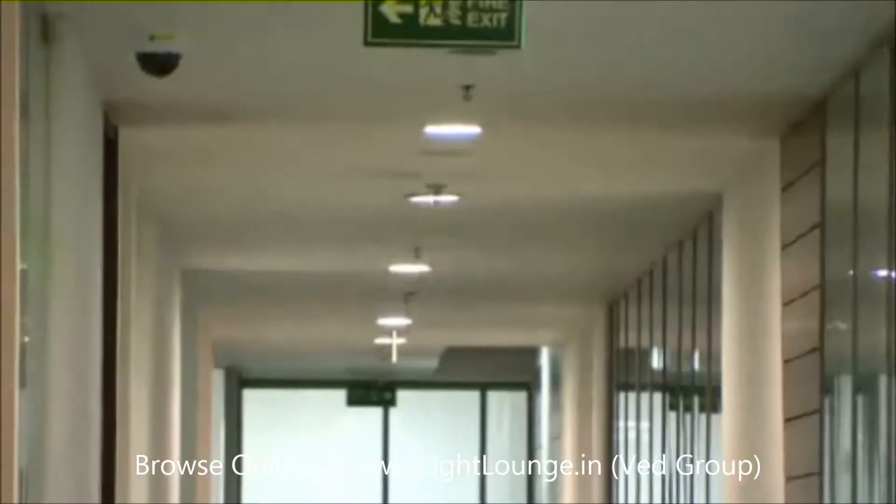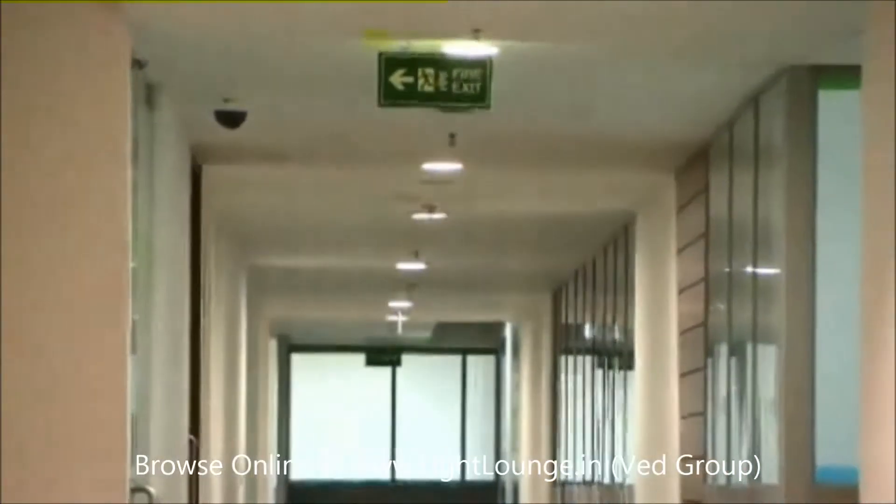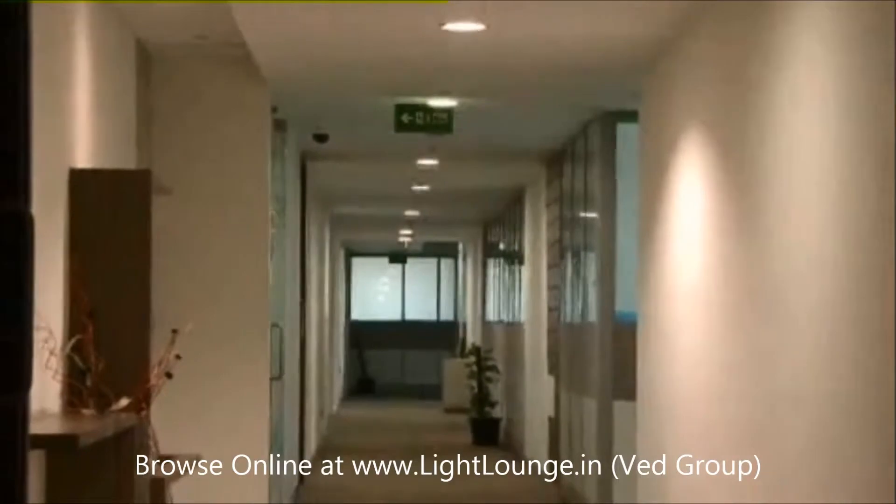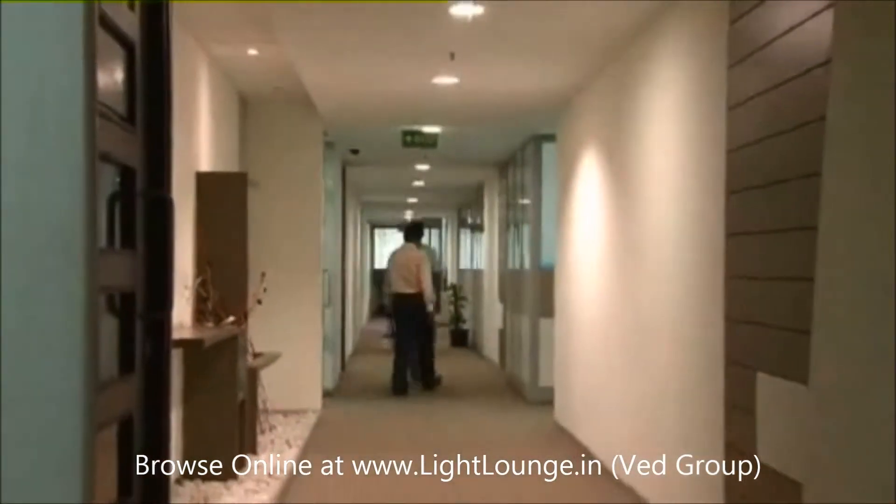Saving energy is a very important area within the corporate responsibility program in Cognizant. And given the nature of our business, where we have large offices and a large number of people working, office lighting is a very large element of our energy consumption. Therefore, it was very natural that we looked at how best we could save on lighting costs.